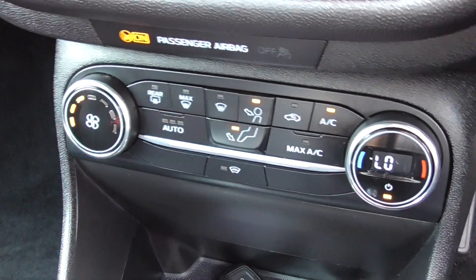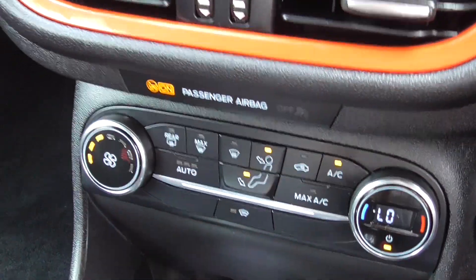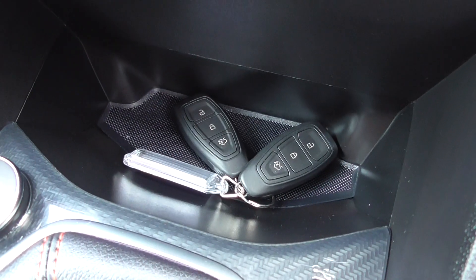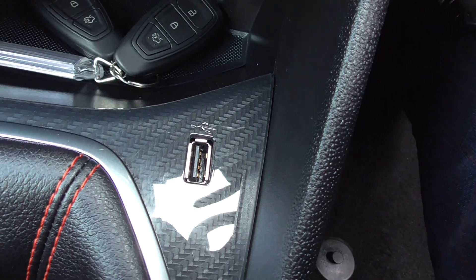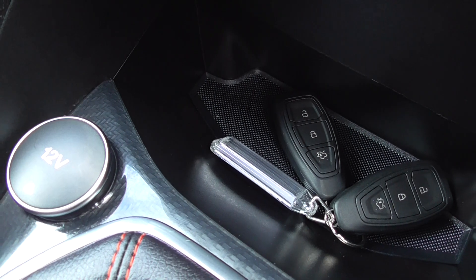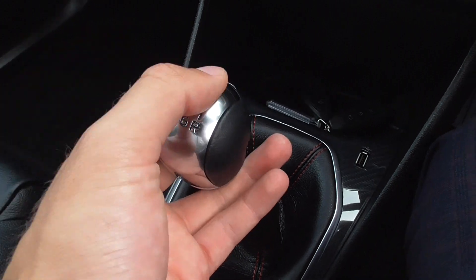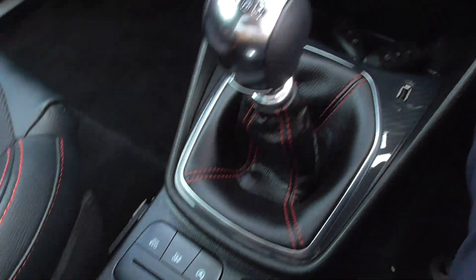You've got climate control, air conditioning, and a heated front screen. The vehicle is supplied with both keys. There's a USB port and a 12-volt power outlet for phone charging. This one is the 6-speed manual, so it's really nice having that extra 6th gear.